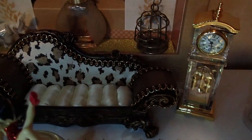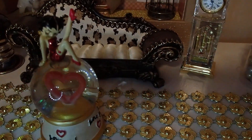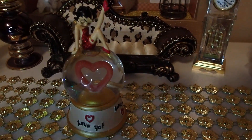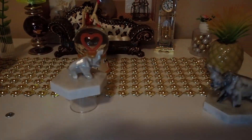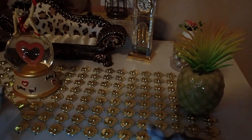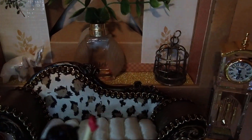The grandfather clock, you've seen that before. You've seen her before. And you've seen her elephants before, also her plants, and her cage back there.